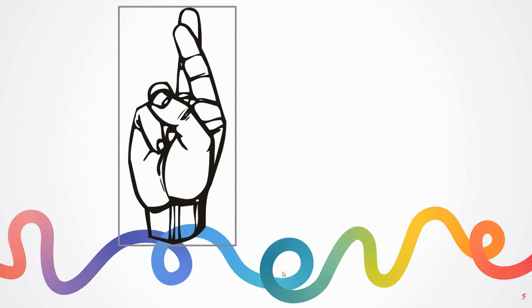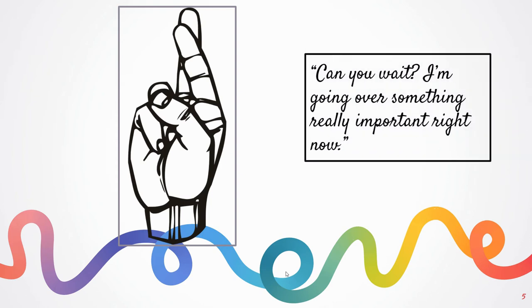Something paired with this — or if you're not using sign language and students are just asking to use the restroom — you can ask them: 'Can you wait? I'm going over something really important right now.' Asking if they can wait, they'll either give you a yes or no. If they give you a no, let them go. But if they give you a yes, check back in with them after five minutes: 'Do you still need to use the restroom? Thank you for waiting, you can go now.' A lot of times students will be truthful, and it ensures they don't miss important instruction.